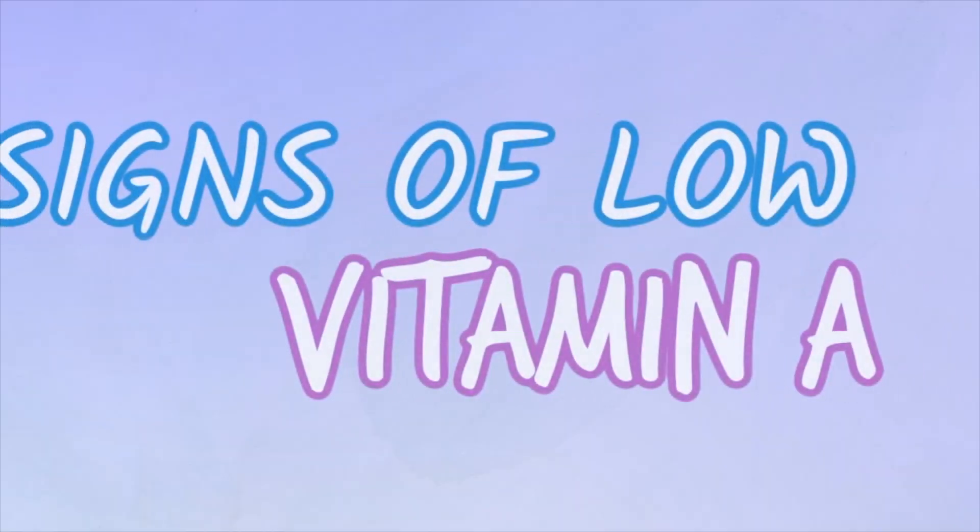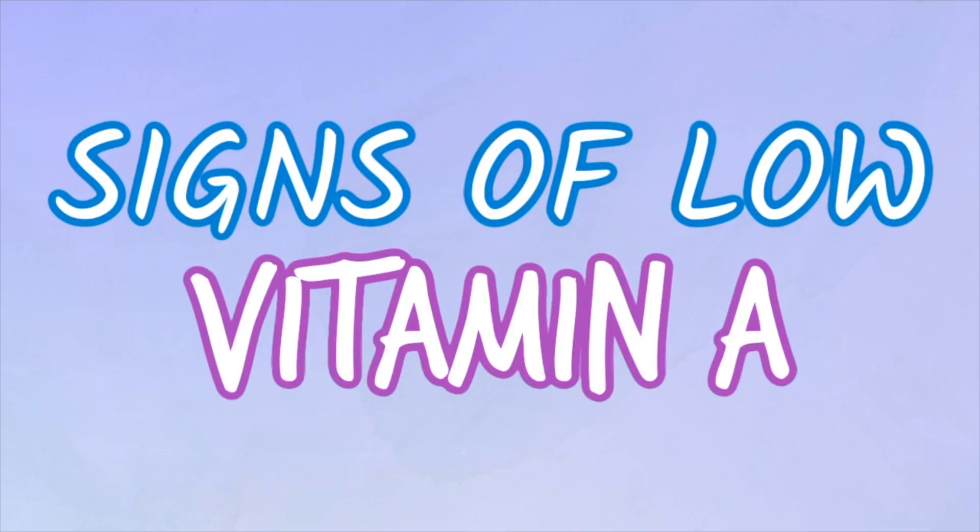Well hey guys, if you're new here, I'm a board-certified dermatologist and in this video we're going to be talking all about the signs of vitamin A deficiency.